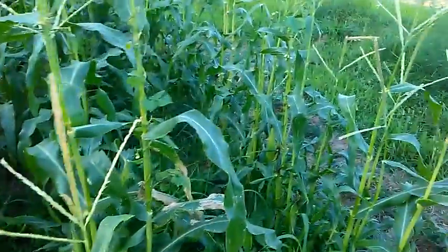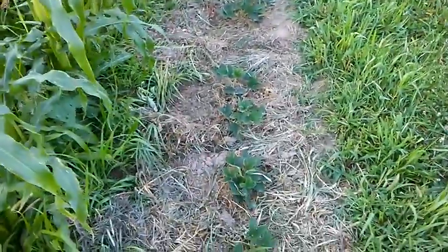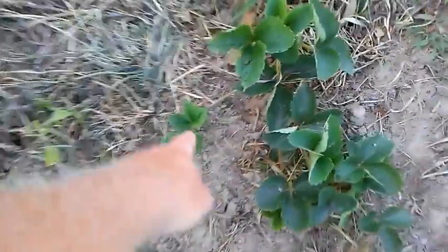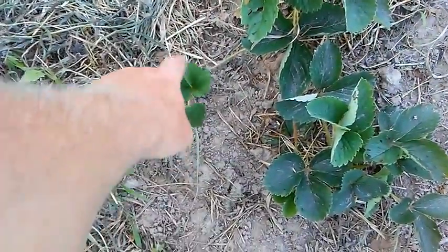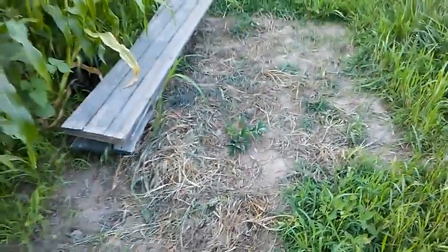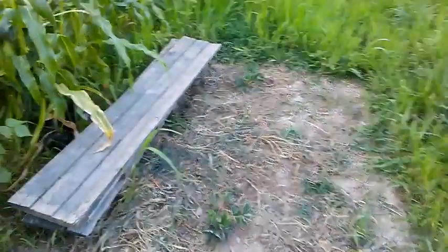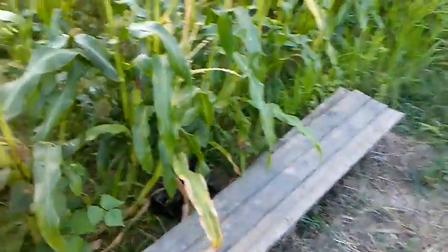I just weeded around the strawberries. They're starting to send out some runners. I'll pick this one here to send out a runner so it'll root down and gradually fill in this space.